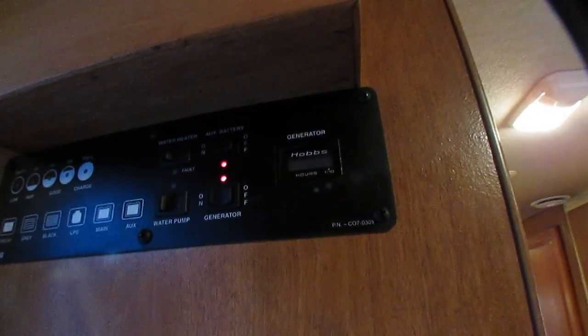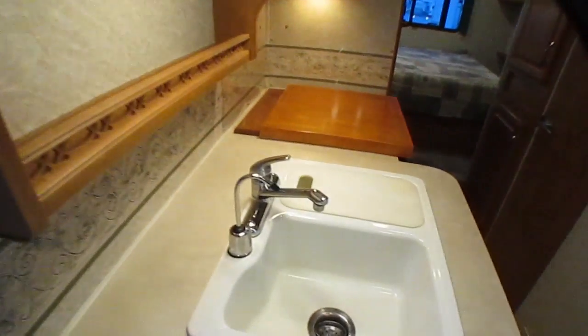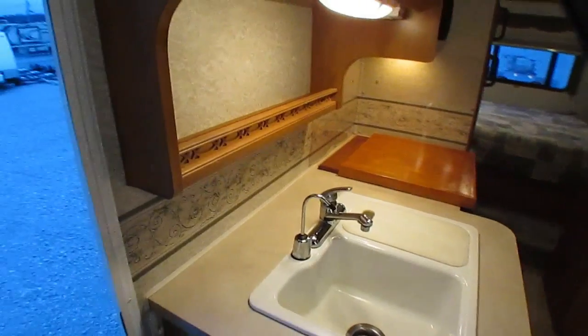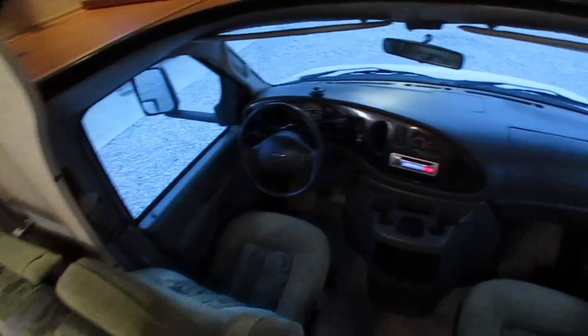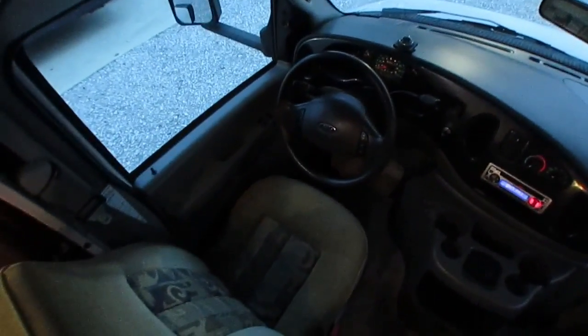The generator shows 666.9 hours — just about to click over to 667. That's about right: seems like for every 10,000 miles you put about 100 hours on the generator. So 67,000 miles and 667 hours — that ratio checks out perfectly.